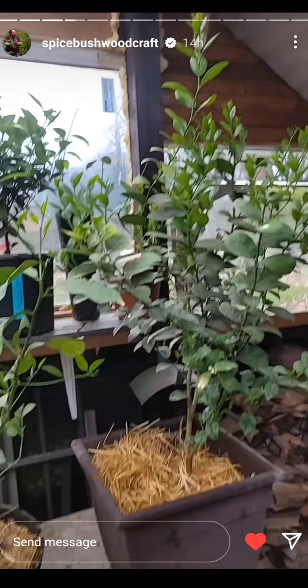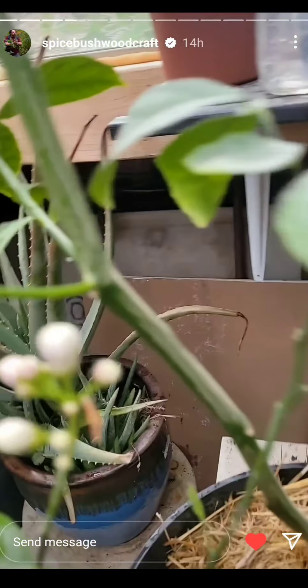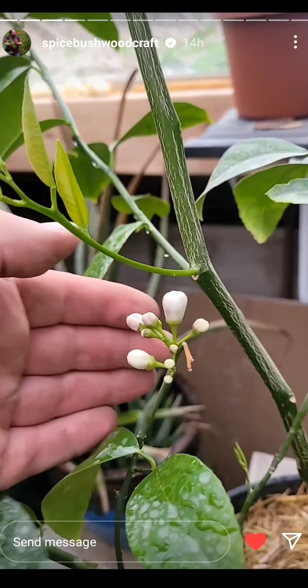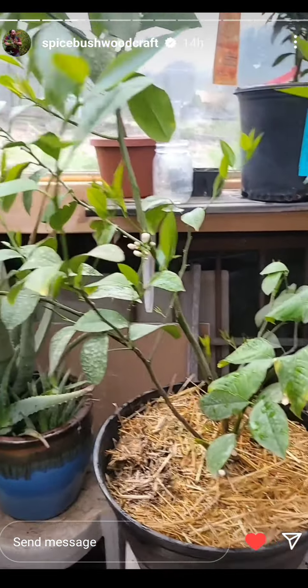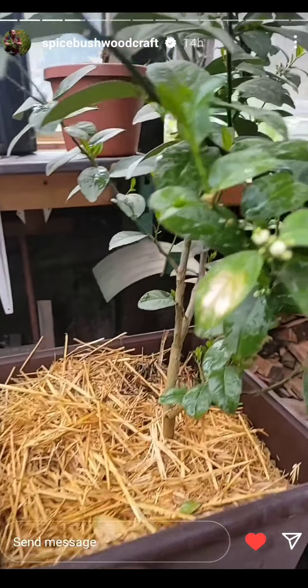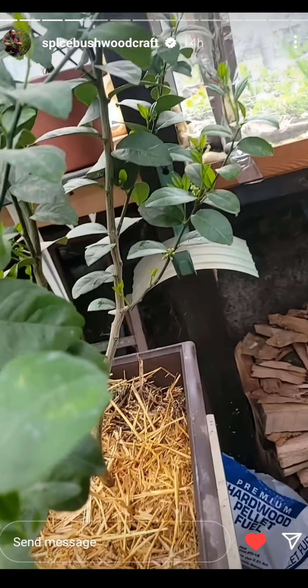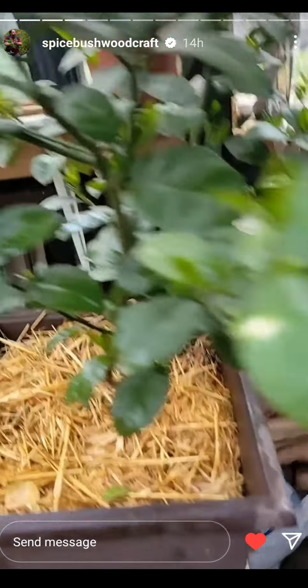There's a couple of houseplants behind there as well. Look at my lemon — it's about to flower. You can see that. I think it's only got one flower set, oh it's got one on the end down there. And then the lime is flowering, but the lime flowers are really, really small. I don't know if they're like aborted flowers or what's going on with that.